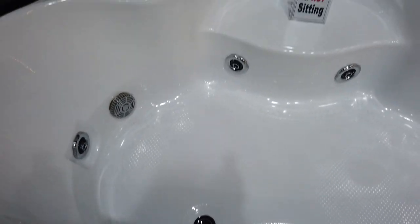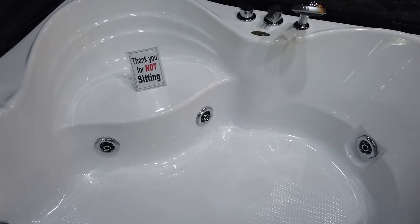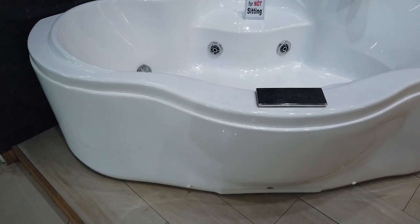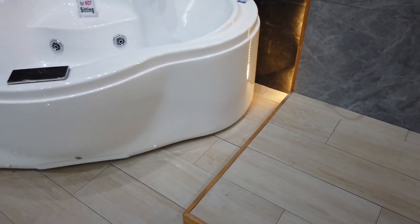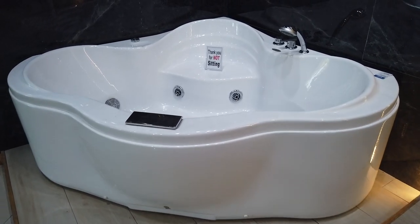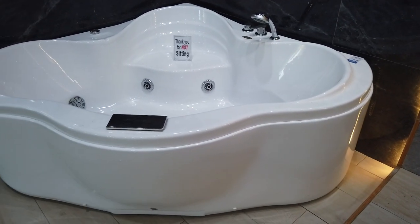You have a sitting area and a faucet to adjust the hot and cold water. The brand on this one is Kool — C-O-O-L. And it's a corner model. You can see it further so you can appreciate the beauty of it — it can stand in the corner. The price of this one is 65,880 pesos for the Whirlpool with faucet.